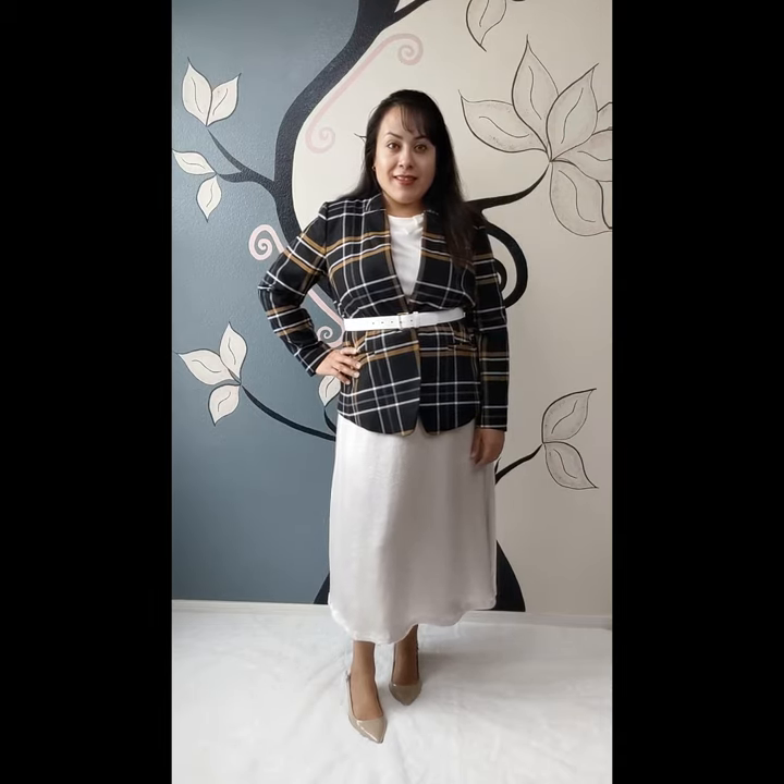In this last look, I decided to go all white, using the same plaid blazer as my pop of color. I decided to take this outfit a step further — I used a white belt to cinch in the waist. To complete the outfit, I kept it on the neutral side and used some pointy-toed nude heels.